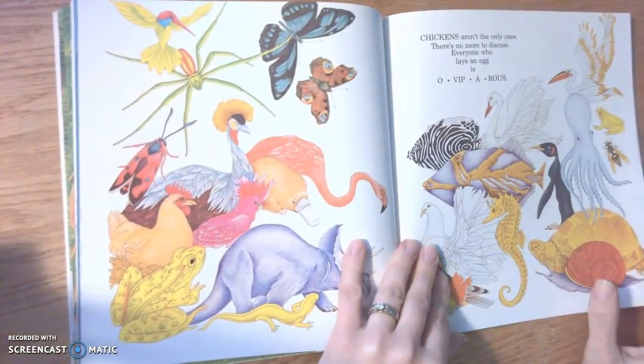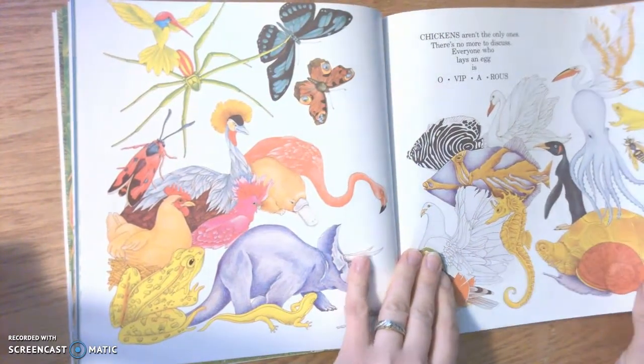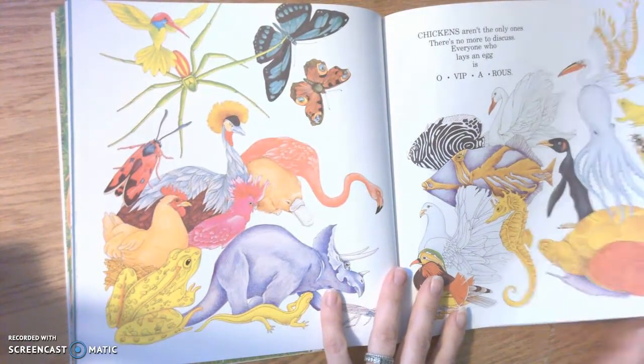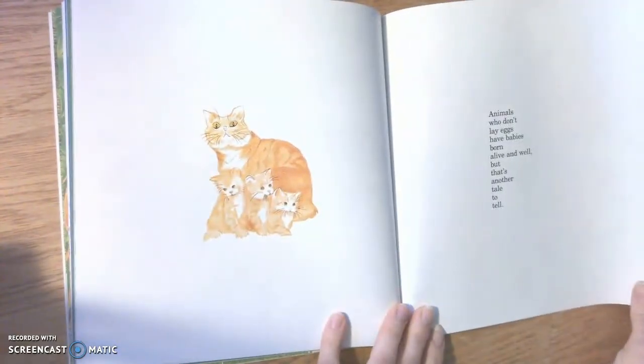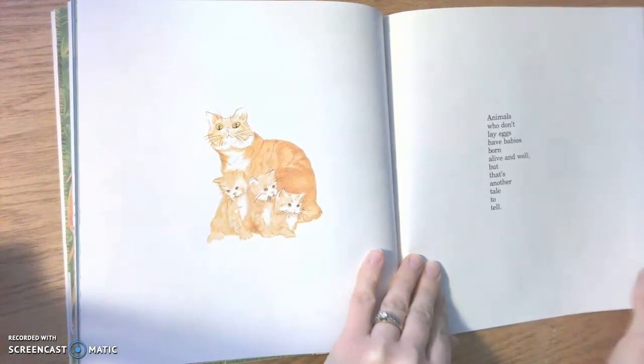Chickens aren't the only ones. There's no more to discuss — yes, everyone who lays an egg is oviparous. That's what they're called: oviparous. Animals who don't lay eggs have babies born alive and well, but that's another tale to tell.